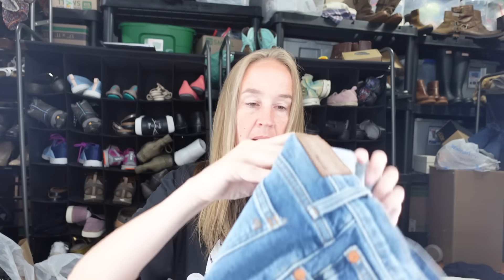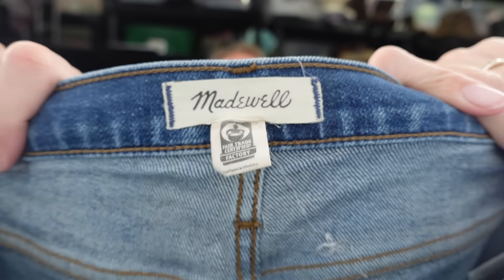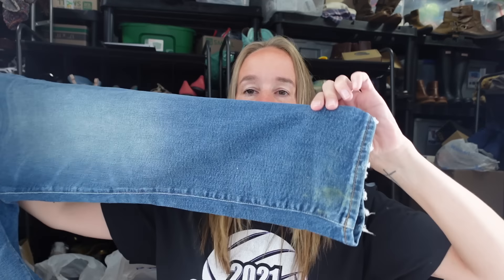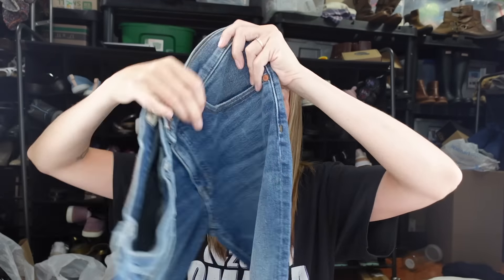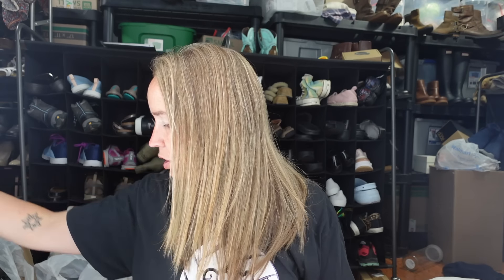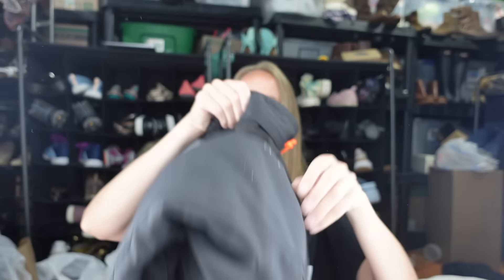I got these Madewell jeans. I don't pick up much Madewell anymore, but certain styles I'll still get. These are the mid-rise classic straight - I definitely stay away from the skinny. The low slung straight ones I had before sold really fast in about a week. These are a size 29 and just need a little wash because there's some dirt at the bottom. Good medium wash straight leg jeans - those should do well.